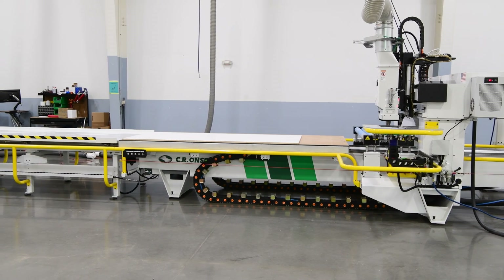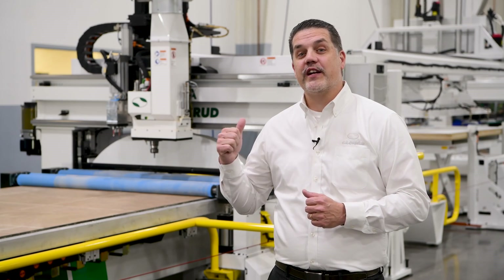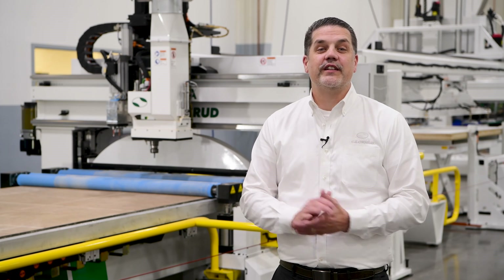I've only touched on a fraction of what this machine can offer. If you're interested in learning more about the RH series, or if there's a manufacturing challenge you're facing and would like to know if Sierra Andrew has a solution, give us a call. Thank you for watching. Take care.